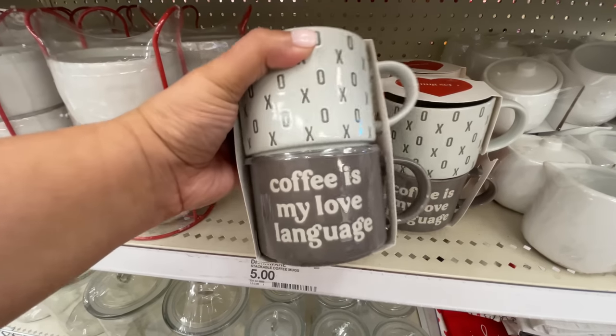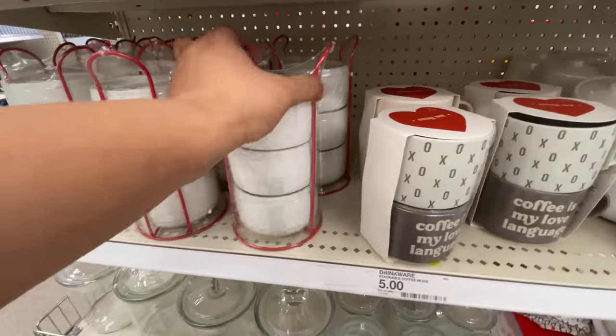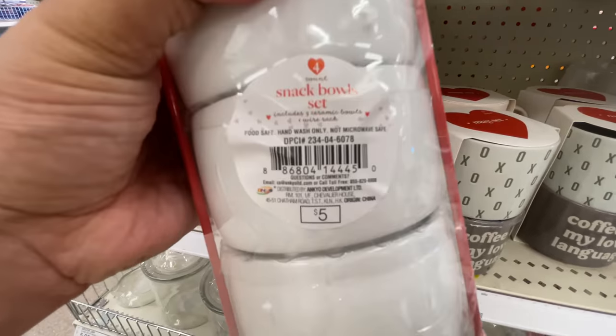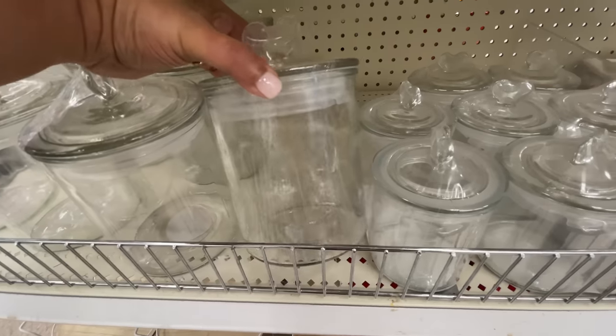Now this little pack is really cute. $5 and you get two mugs — super cute, love that. And then these snack bowls — at first I wasn't sure what they were, but you get three bowls and a little stand. Super cute.